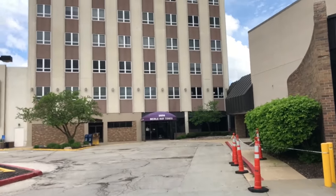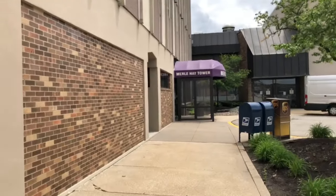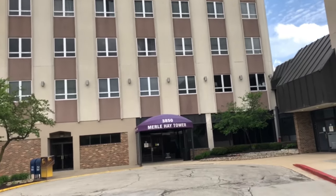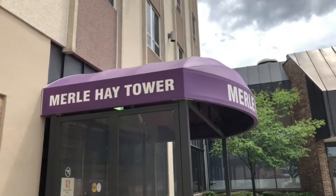Ladies and gentlemen, welcome back to It's All Me. In today's video we are going to go into the old Merle Hay Tower and do some exploring. I've only been in here a few times — once back when I worked for Kohl's Loss Prevention and had a meeting in here. So we're going to go in and see what we can find.